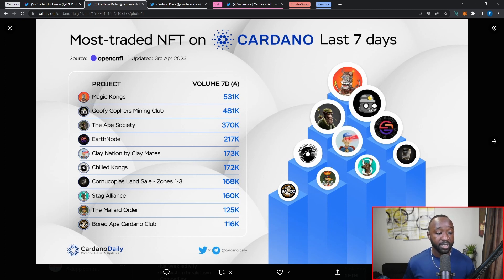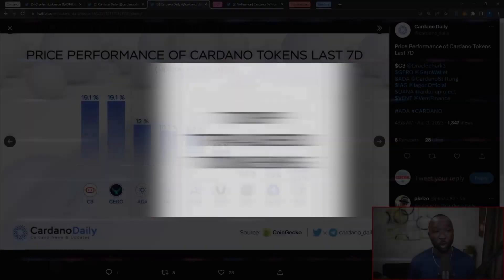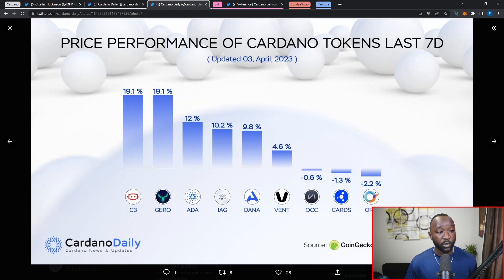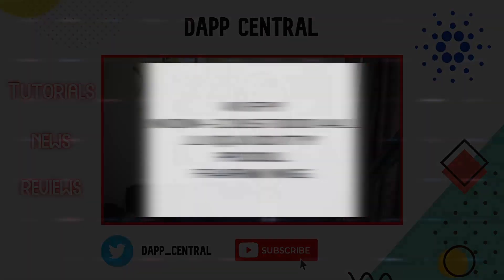Right behind them at number four we've got Clay Nation raking in a little over 170,000 ADA, briefly followed by Chill Kongs, Cornucopias, Stag Alliance, Mallard Order, and the Board Ape Cardano Club. Moving into the top performing tokens over the last seven days: coming in at number one we've got C3, which is going to be an oracle platform built on Cardano; number two is the Gero token, a wallet provider on the network; number three is the ADA token — the native governance token on Cardano — followed by Iagon, an upcoming storage platform, then the Dana token, Vent, OccamFi, Cards, and ORN.